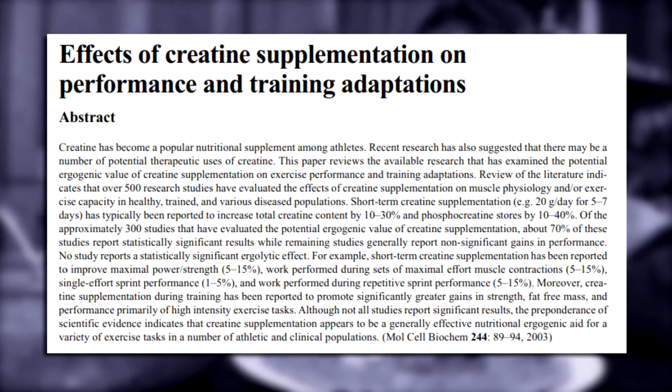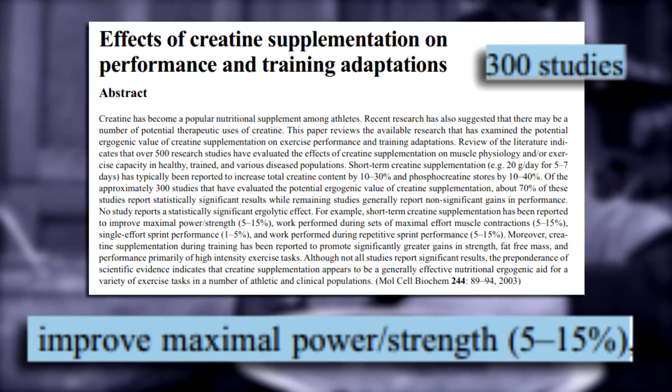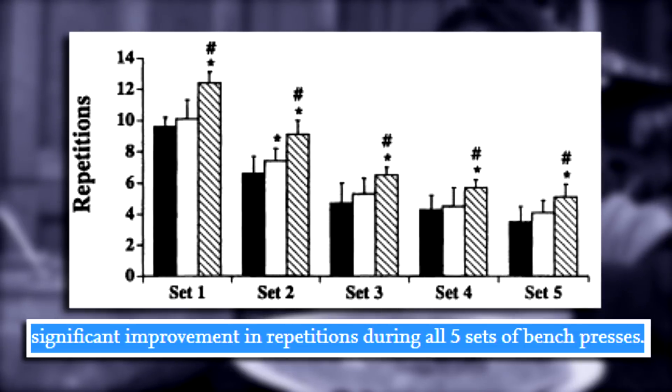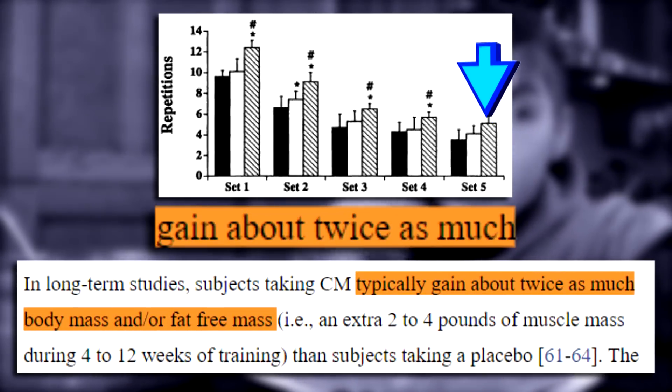Yes, it does actually work. According to a review of around 300 studies by Kreider et al. 2003, creatine is consistently shown to improve maximum strength and power by 5 to 15% compared to those who don't supplement. Volek et al. 1997 showed even in advanced lifters with six years of training experience, creatine results in 30% more reps on a 5x10 max bench press. And when you translate those gains into actual gains, Buford et al. 2007 state that subjects taking creatine typically gain about twice as much body mass or fat-free mass compared to placebo.